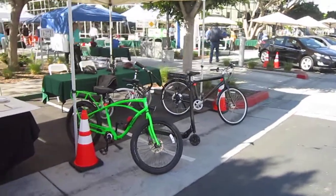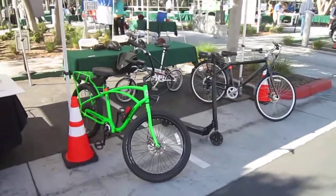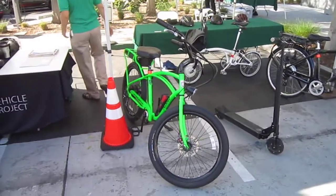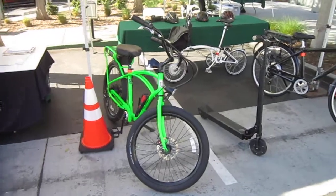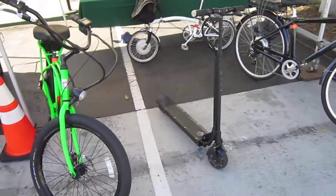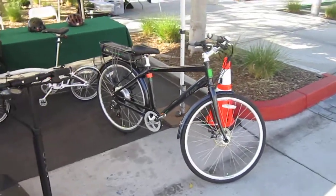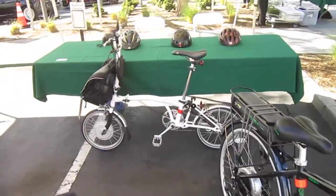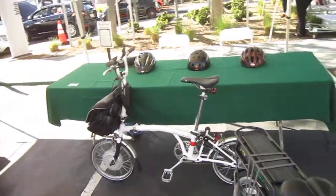Here we are at the SDG&E Earth Fair. I've been invited again to show off the electric bikes. This is my booth. We've got the Pedego Interceptor, brand new 2014 model, the Eco Rico M3 electric kick scooter, the Curry Technologies E3 Path Plus, and the E Brompton from Nice Wheels. I've got my helmets, I've got my booth.